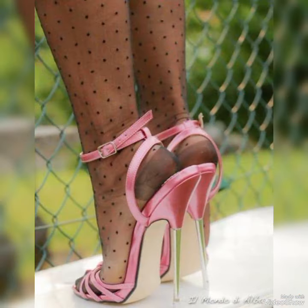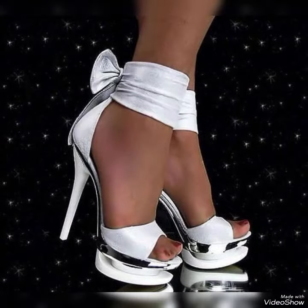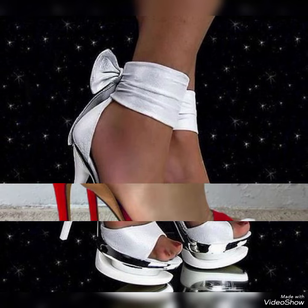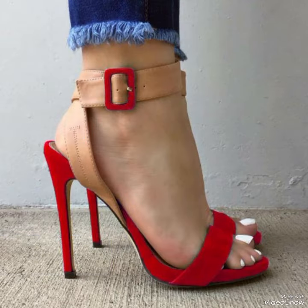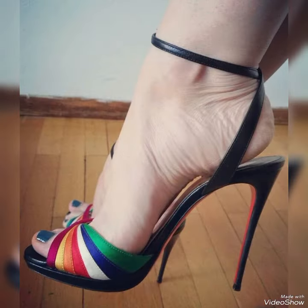Hello friends, welcome back to my YouTube channel, fashion industry. Dear viewers, I hope you all are fine and doing well and enjoying the best condition of health. Today in this video, I will show you the best collection of high heel sandals for ladies.